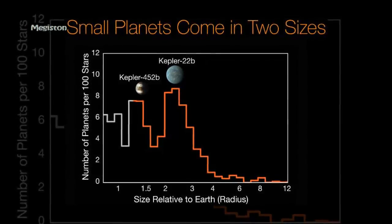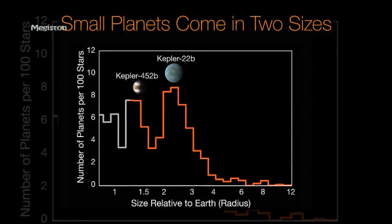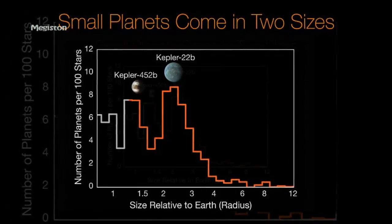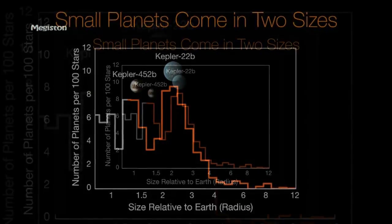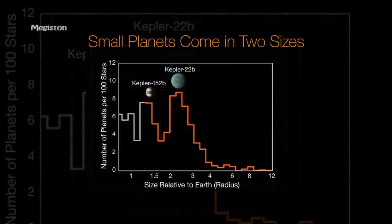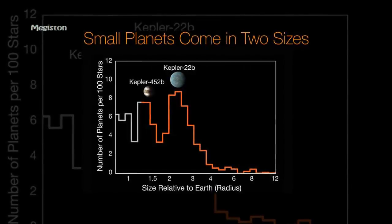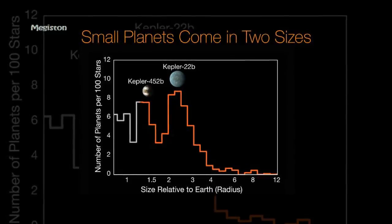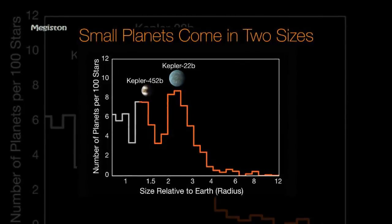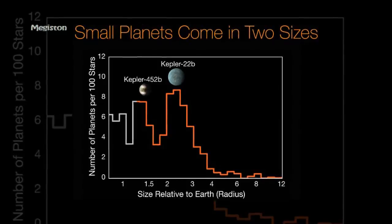In addition to the new exoplanet candidates, the researchers also identified a notable distinction between groupings of small planets, which could help guide the search for alien life. Using Kepler observations and the W. M. Keck Observatory in Hawaii, the researchers found that groups of small planets could be divided into two categories: rocky Earth-sized planets, and gaseous planets smaller than Neptune.